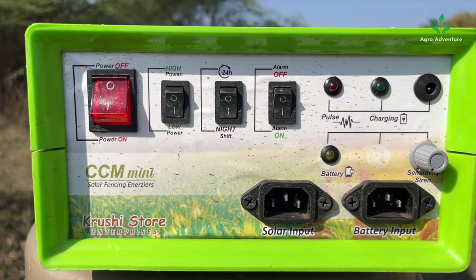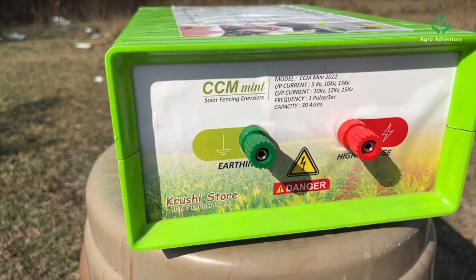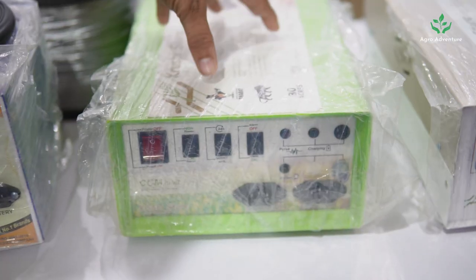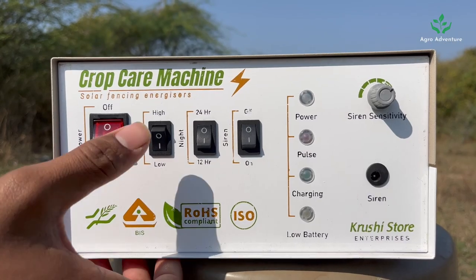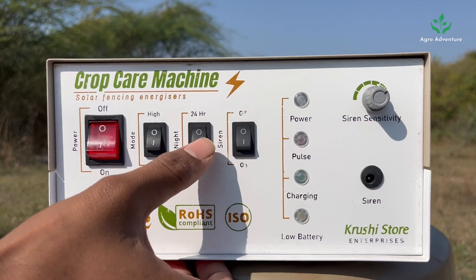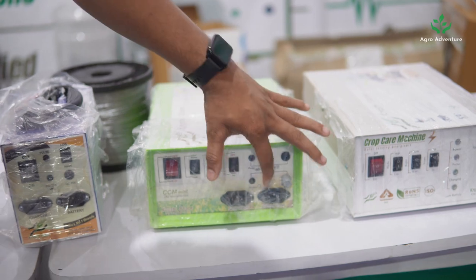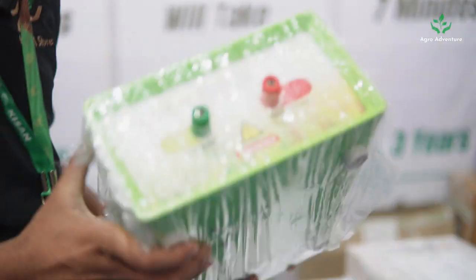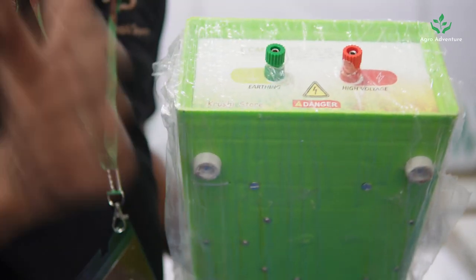The next model is capable of 25 acres and works for bigger animals as well. It comes with a 20-watt solar panel by default and a 12-volt 12-ampere battery. This switch turns the machine on or off; this toggles between high-power and low-power mode; this toggles between 12-hour and 24-hour mode; and this turns the siren on or off. Here you connect the solar panel, and here you connect the battery.